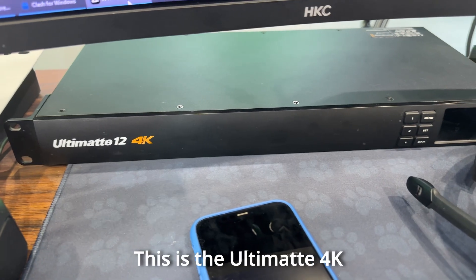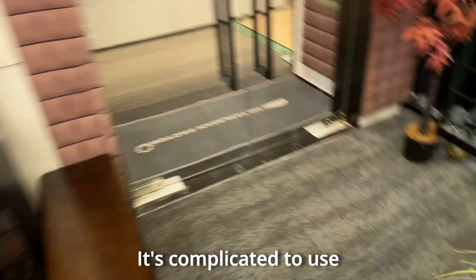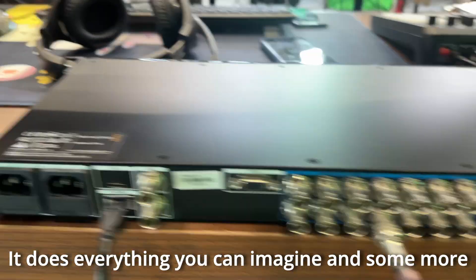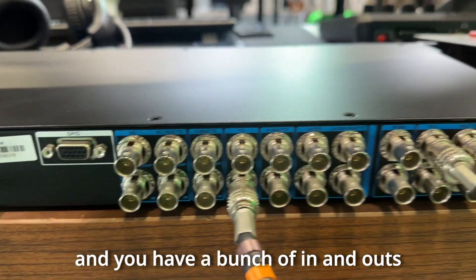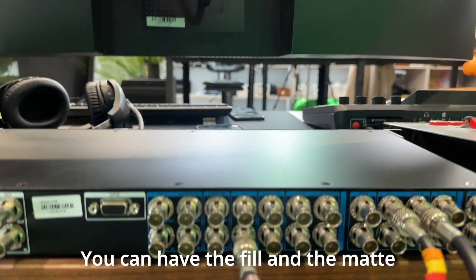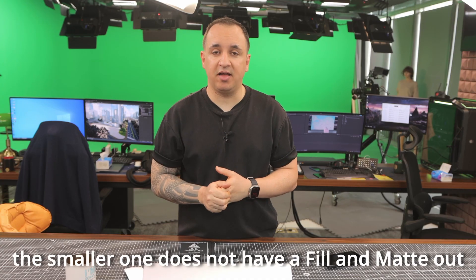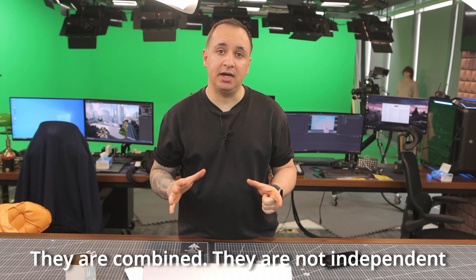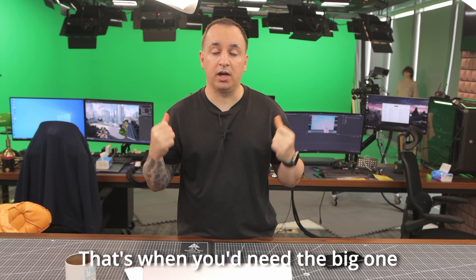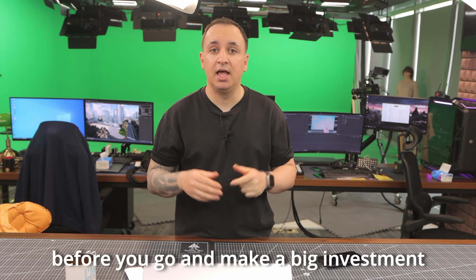Now the big boy: the Ultimate 4K. It's a beast — big, bulky, complicated to use — but it does everything you can imagine and some more. You've got double power outlets and a bunch of ins and outs with layers and layers. You can output to a different monitor and have the fill and the matte, which is really important. One thing to bear in mind: the smaller one does not have an independent fill and matte out — they're combined, so if you want to run it through Unreal Engine, you won't be able to. That's when you need the big one. But the price difference is huge, so I still recommend trying out the smaller one before making a big investment.